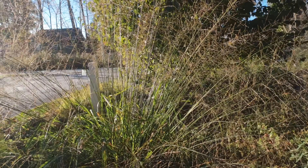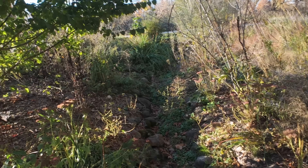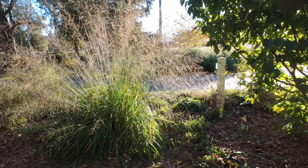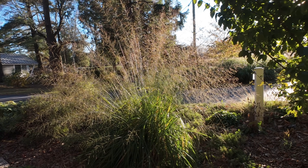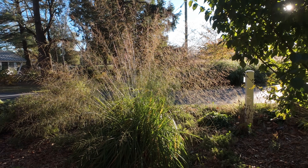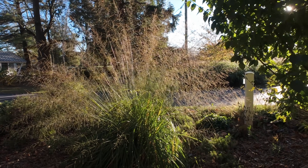Beautiful grass — Millenium Transparent. So pretty. Can you see how ethereal and beautiful that is? I have multiples of it in the garden and I think it's a pretty fabulous grass.